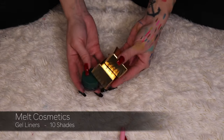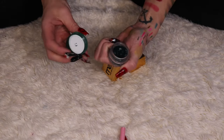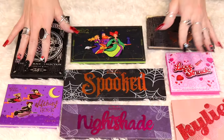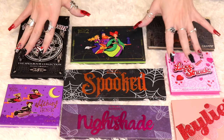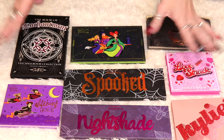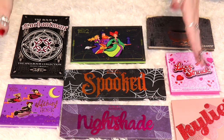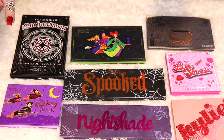I'm keeping all three of my Melt gel liners — I actually have two more at my vanity. I also realized I completely forgot about two separate drawers of makeup stored differently: one drawer for Halloween makeup and one for holiday-themed makeup.